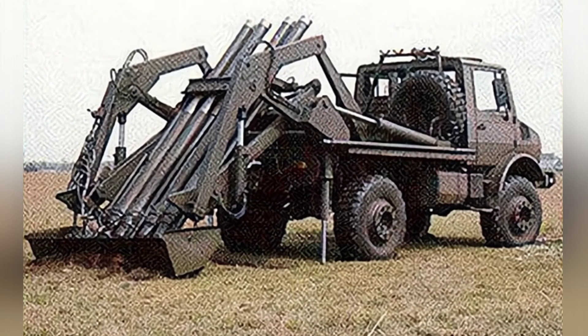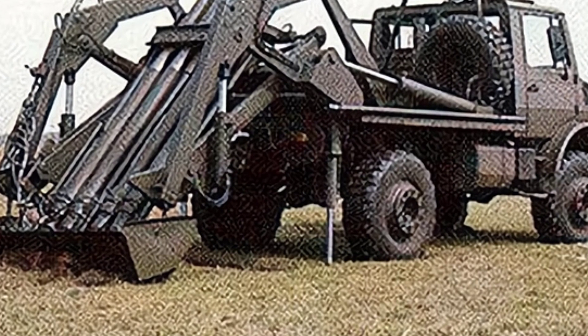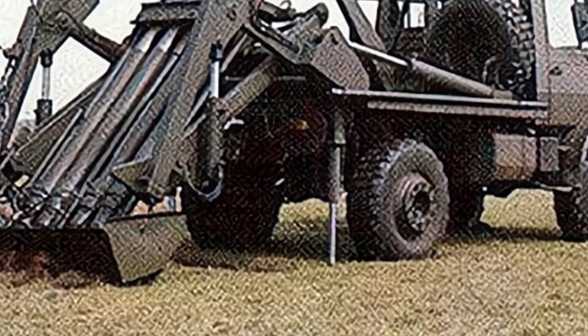Heavy mortars are a common type of land warfare weapon, with similar ammunition power to same-level howitzers, but they have slower loading and weaker short-term firepower.